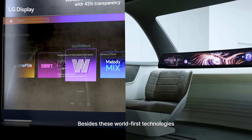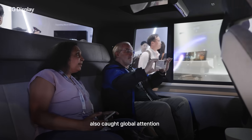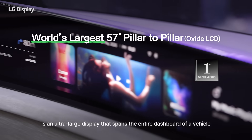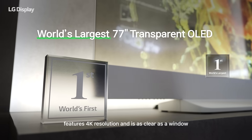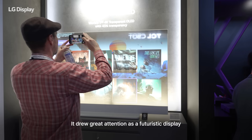Besides these world-first technologies, the world's largest ultra-large display also caught global attention. The 57-inch pillar-to-pillar is an ultra-large display that spans the entire dashboard of a vehicle, providing information clearly and simply. The world's largest 77-inch transparent OLED features 4K resolution and is as clear as a window, drawing great attention as a futuristic display.